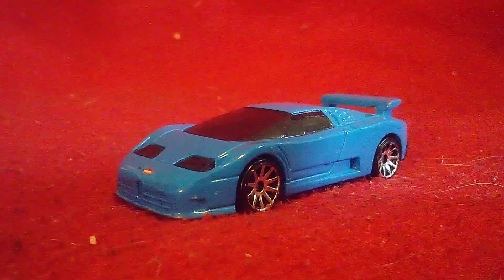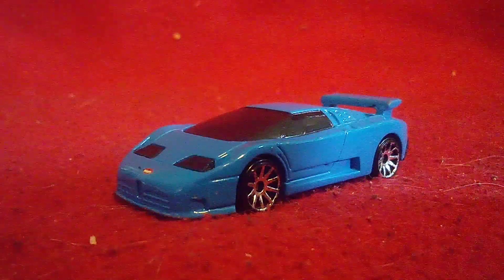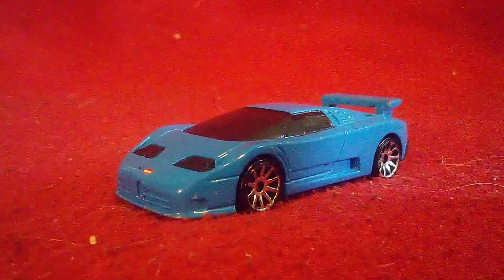You guys know that this chassis first released in 2021 — three years ago. So we're going to look around this Bugatti.